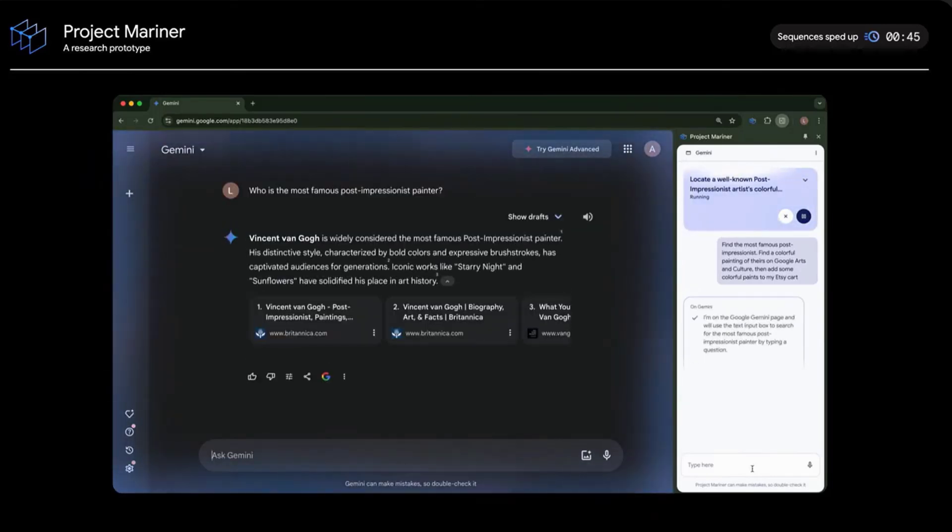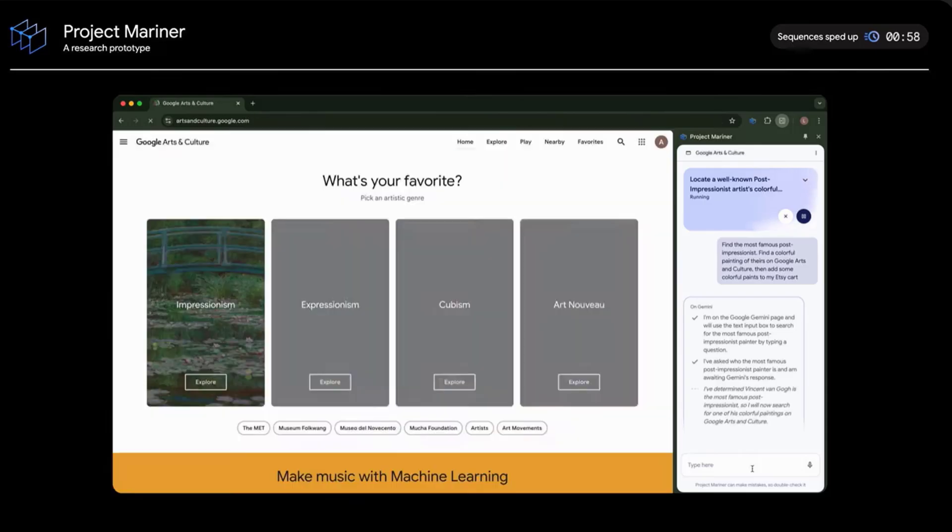Mariner empowers organizations to stay ahead of the curve. It's user-friendly and highly customizable, making it accessible even for those new to data analytics.